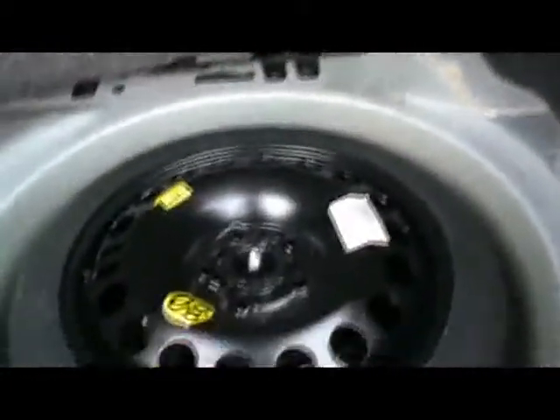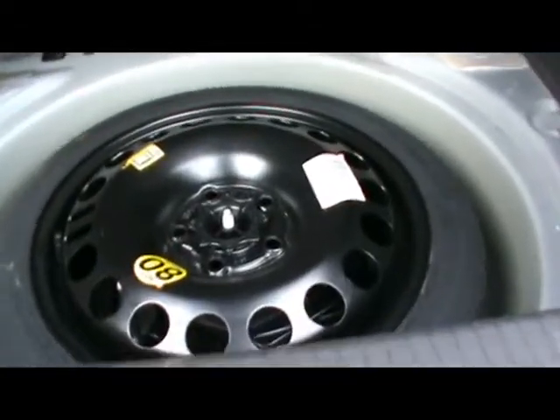You do get a really generous sized boot in the Astra — loads and loads of room. And just underneath here, if you pull this cover up, we've got a space saver spare wheel with a jack and some extra tools as well.